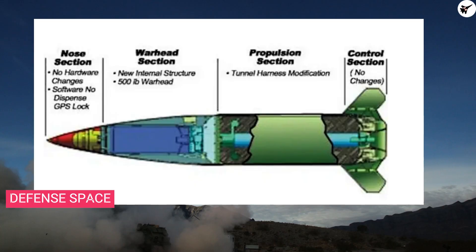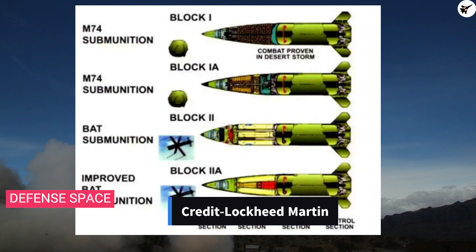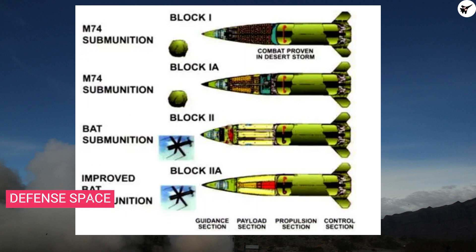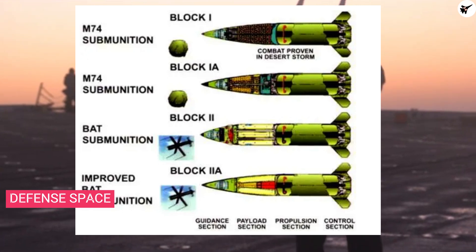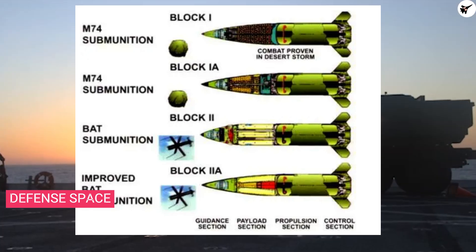There are different variants of the missile. Block 1, the MGM-140A, carries 950 small submunitions with a range of 102 miles or 165 kilometers, entering service in 1991. The MGM-140B, or Block 1A, extended range to 186 miles or 300 kilometers with a new GPS-assisted inertial navigation system. The Block 2 variant, named MGM-140C, came with 13 small precision-guided Brilliant Anti-Tank, or BAT, glide bombs along with a submunition warhead.